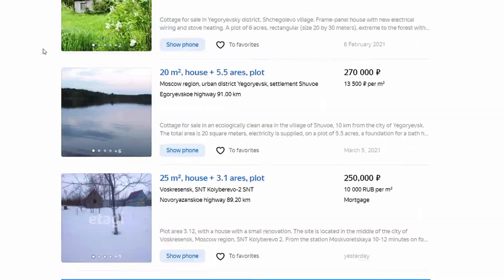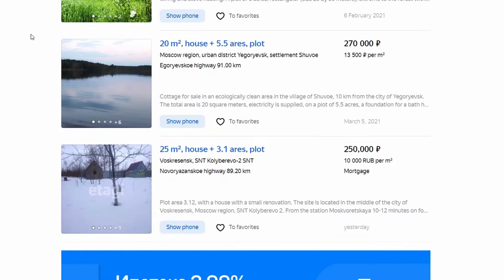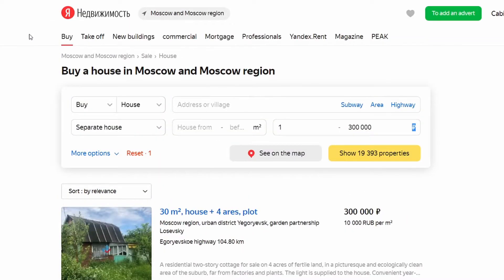I found this website that's just full of random Russian real estate. We're just gonna go ahead and look through these and see what amazing houses we can get.